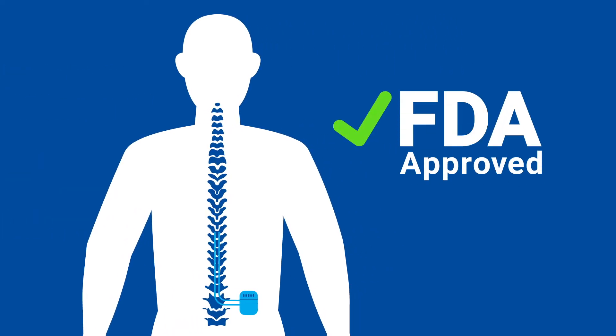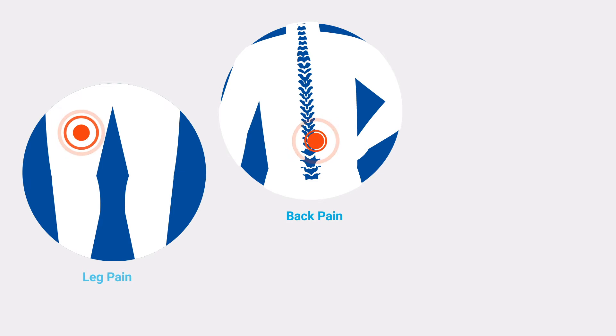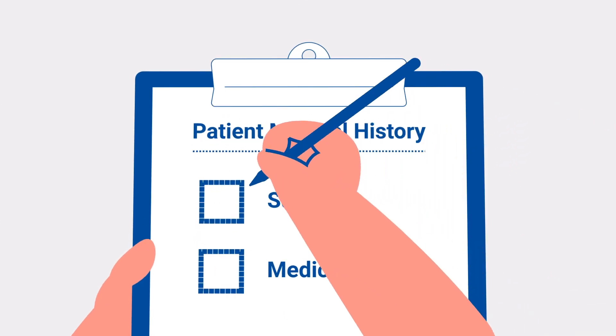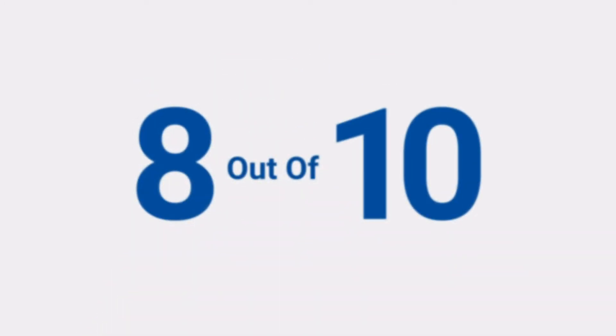It's FDA approved and is the only SCS system demonstrated to provide more people with significant relief from back pain, leg pain, and pain caused by diabetic neuropathy. In clinical studies, even people who have tried surgery and medications in the past may be good candidates for HFX.